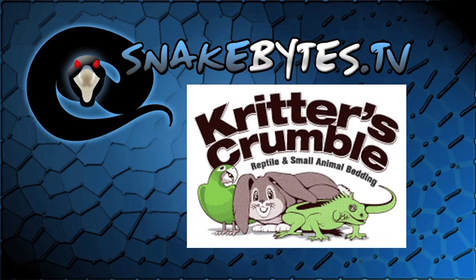This episode of Snake Bites is brought to you by Critter's Crumble. Hey, Brian from Snake Bites here. We're going to show you some snakes. You're watching Snake Bites.